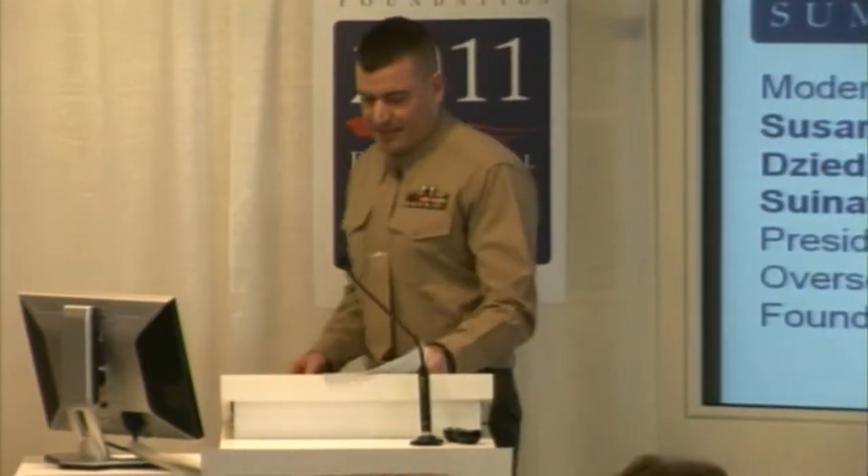I'm the timekeeper. I will give you a signal at one minute, and then I'm going to start to cut you off.